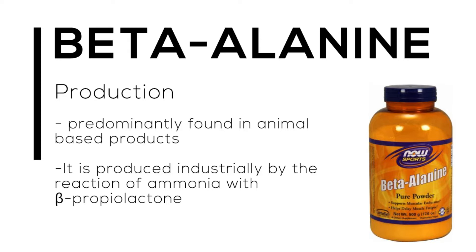Let's talk about the production of beta-alanine — where does it come from? It's predominantly found in animal-based products, so if you eat things like beef, chicken, or fish, you would find beta-alanine in small doses. But we can supplement it and get a better concentration of pure beta-alanine. It is produced industrially by the reaction of ammonia with beta-propiolactone, creating beta-alanine in chemical form as a powder.